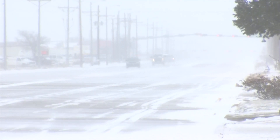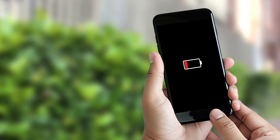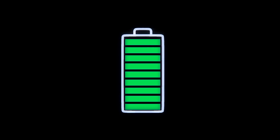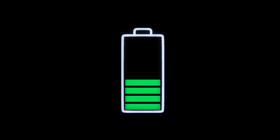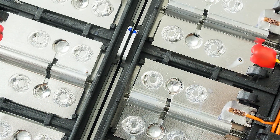Just like extreme heat, our cell phones cannot handle extreme cold. iPhones work best between 32 and 95 degrees. If they drop below this, Apple says that the cold might temporarily shorten battery life and could cause the device to turn off, while Samsung says that cold temperatures could damage batteries.